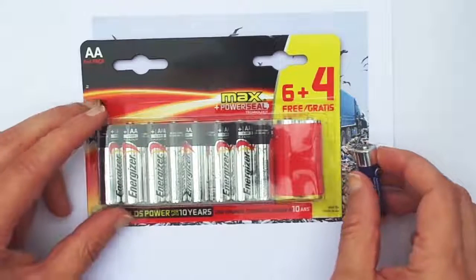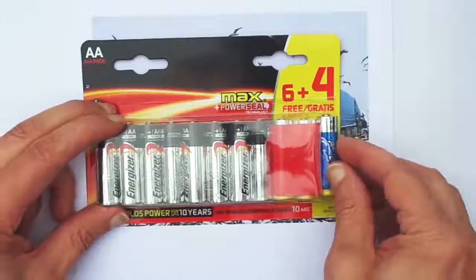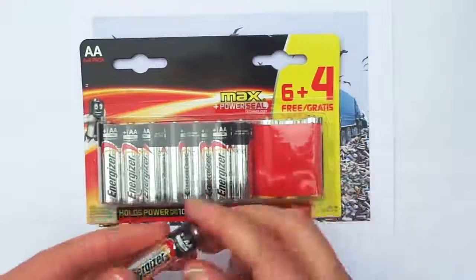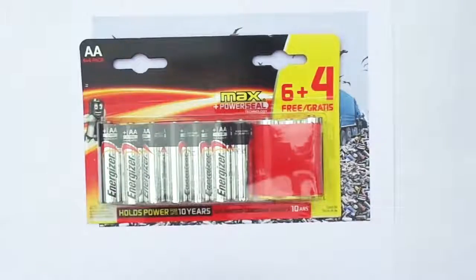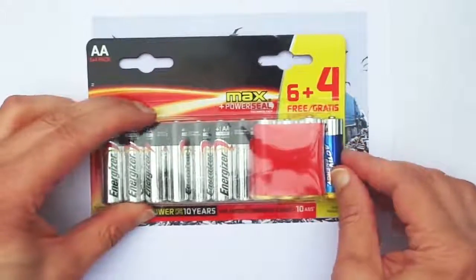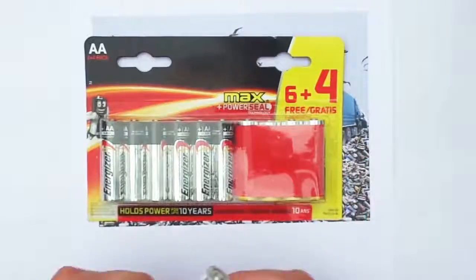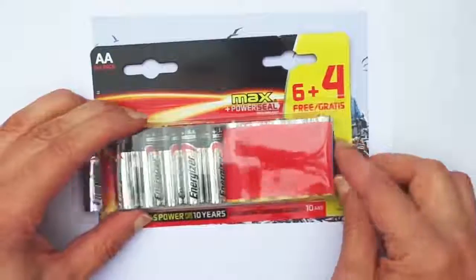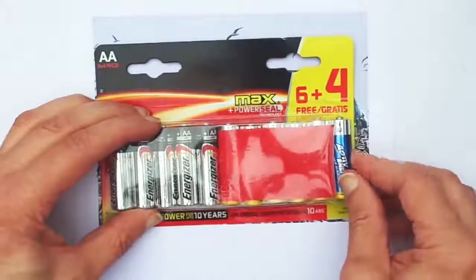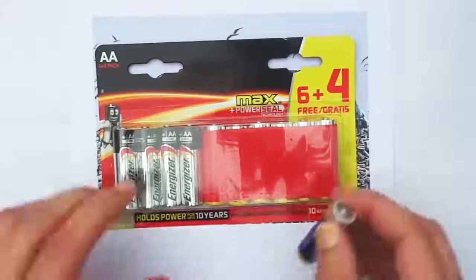This full battery can now be used for whatever I want. It goes on with the next battery that I push on the right side into the packaging and a full one comes out on the other side. And so on and so on with each next one.